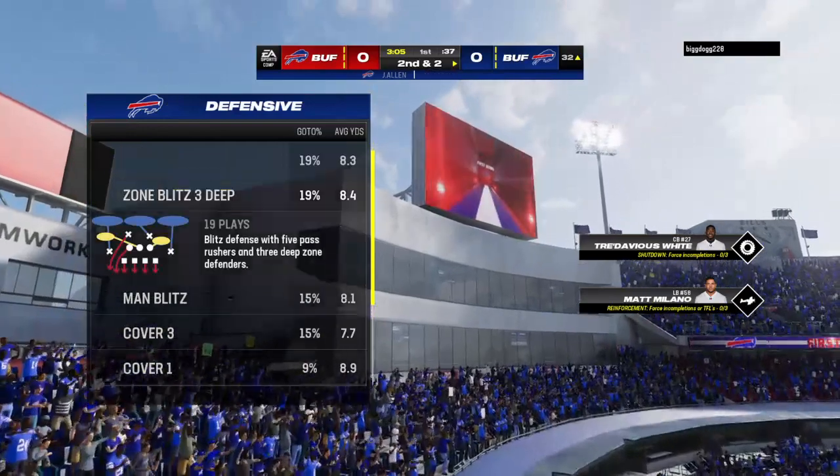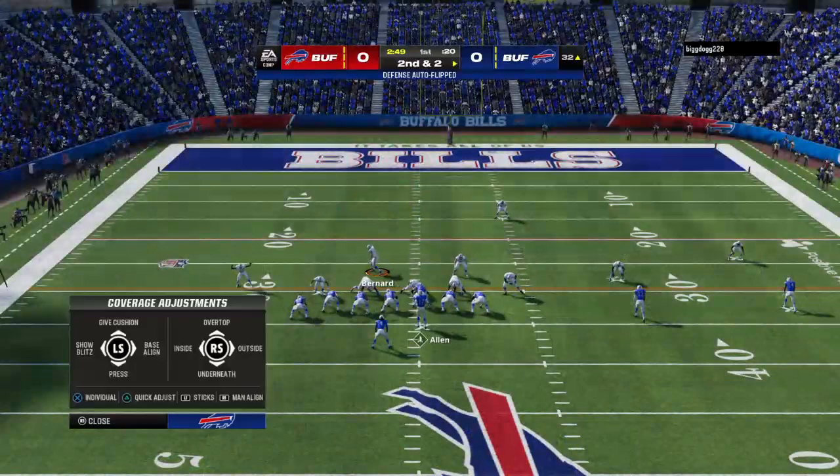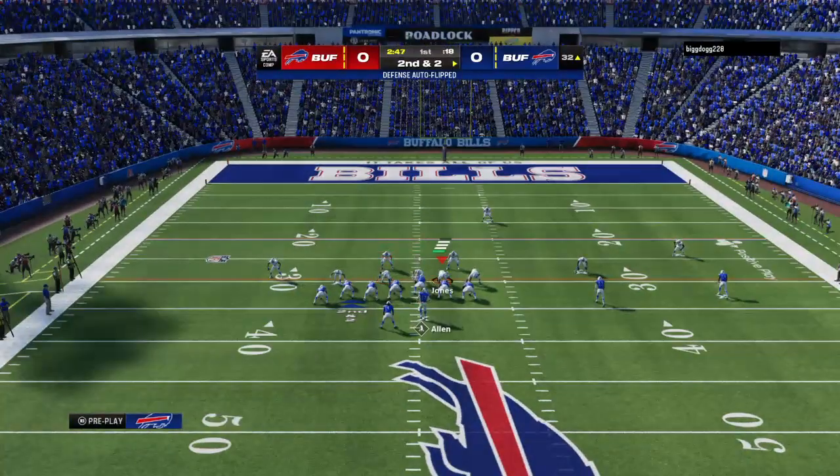He gets it down a yard or two shy of the 30 before he's out of bounds. A gain of eight there on the play, and that'll bring up second down in just a couple.